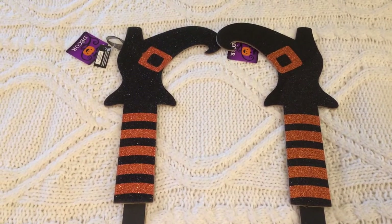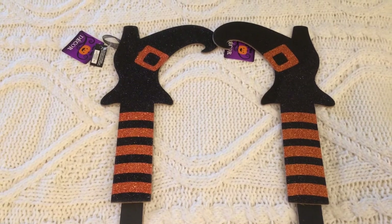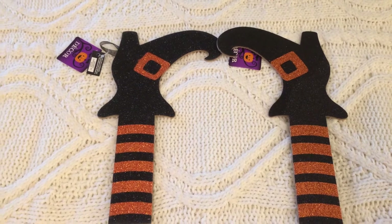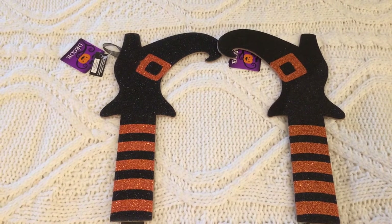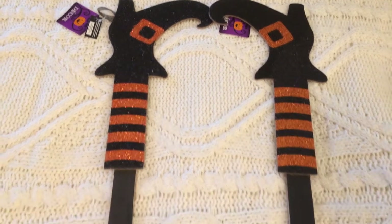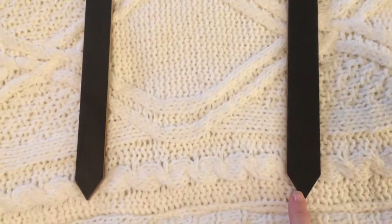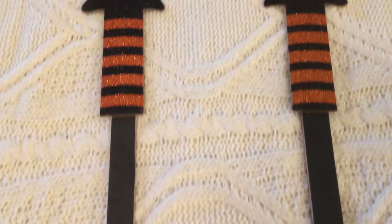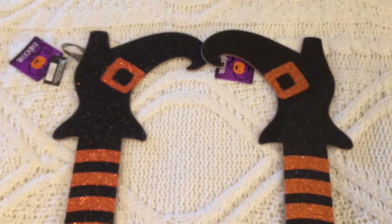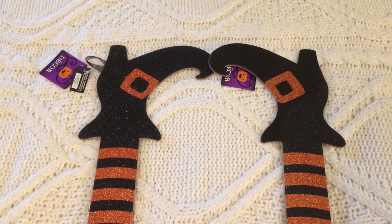I picked up these two yard signs that are witch feet — legs and shoes. They had them in at least two different colors: the orange you're seeing now and purple. They are yard signs, and they had a left and a right version, so if you pick these up, make sure you don't get two left feet or two right feet — get the opposite foot.